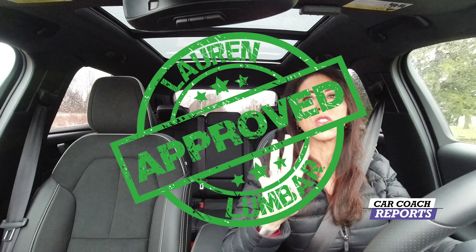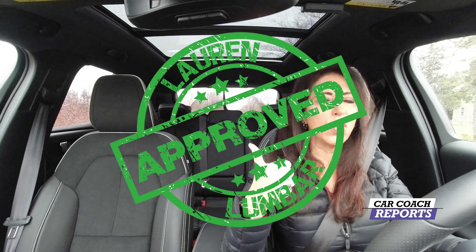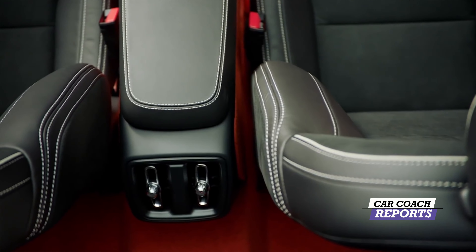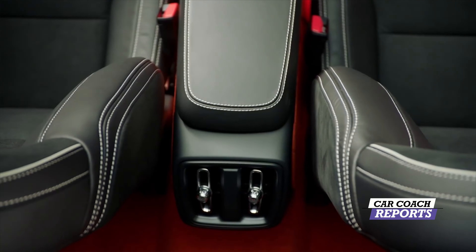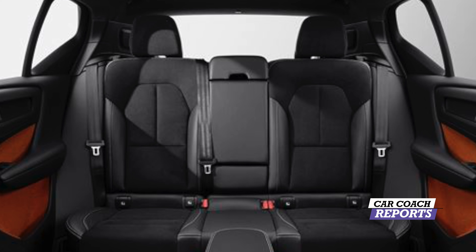When it comes to seating comfort, it has four-way lumbar — thumbs up for that. The seating comfort overall is great. It offers heated seats and a heated steering wheel, but no air-cooled seats. Is that necessary? No. The seats are good, though there is a little bit of movement from side to side.